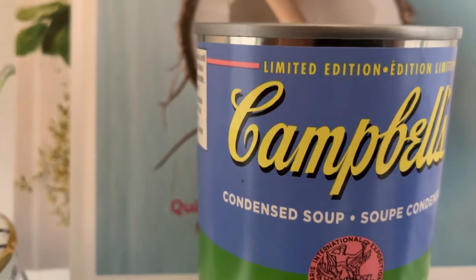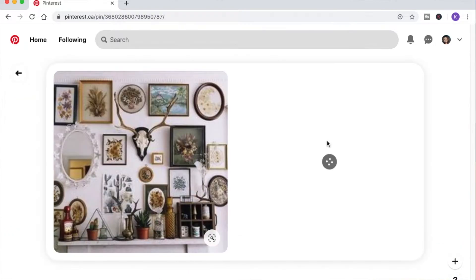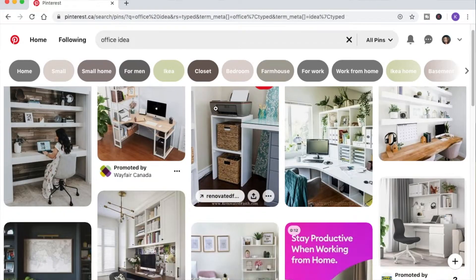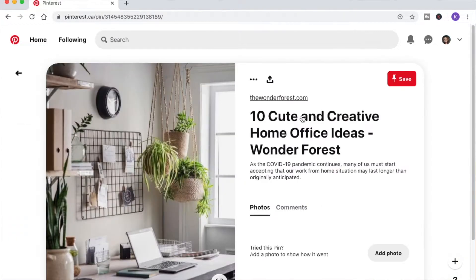It really just brightens up the room and you can add any color, any texture, and it's not going to go wrong. I spent a lot of time on Pinterest trying to get ideas for gallery walls, pictures, and inspiration for what I wanted my room to really look like, because this is going to be a space that I'm going to spend a lot of time in. I did a lot of DIY projects for the room.